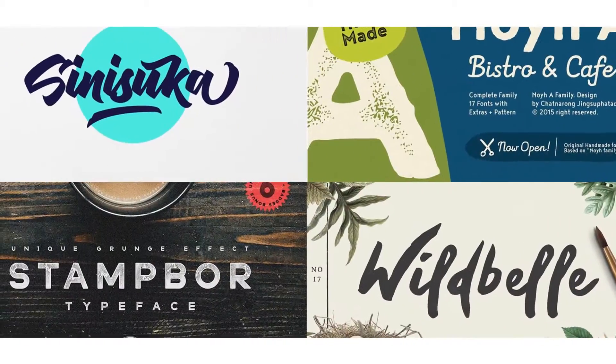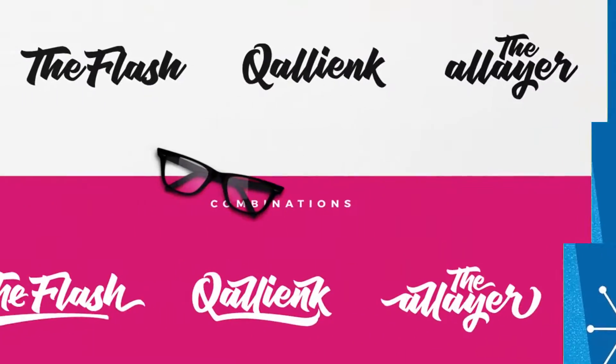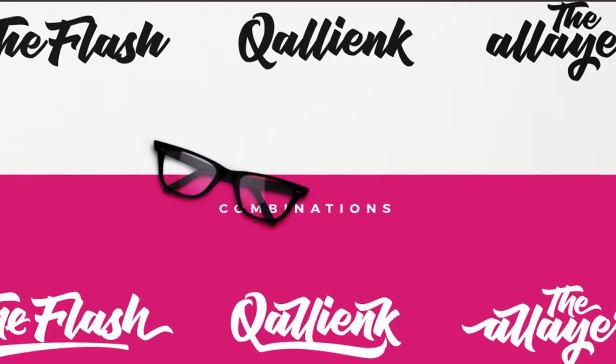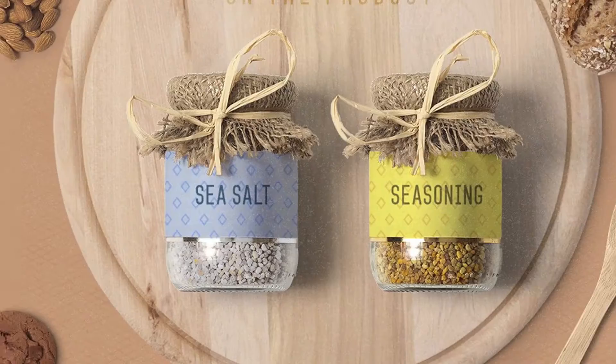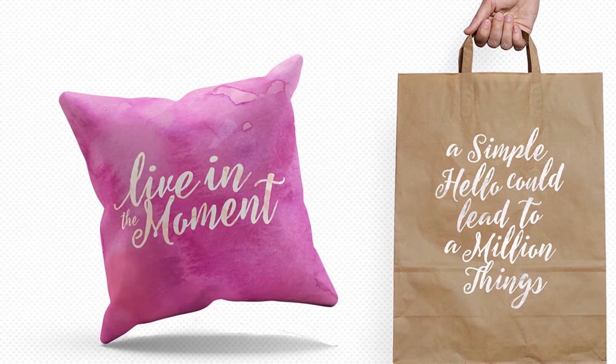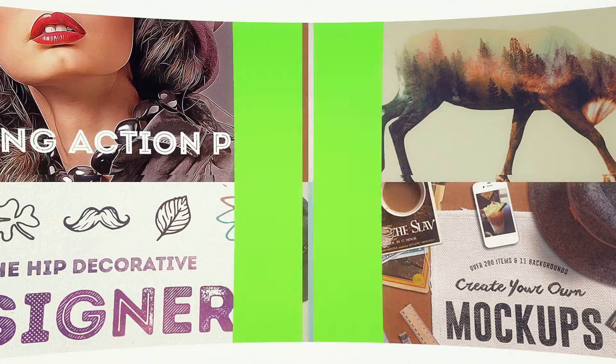There are 14 beautiful fonts, varying from sans serif, script and display. Some come with a bunch of alternate characters, and some others come as a family with a lot of styles to help you create a beautiful typographic composition in your design.